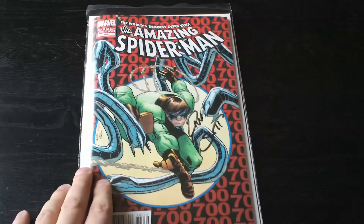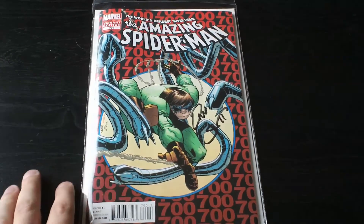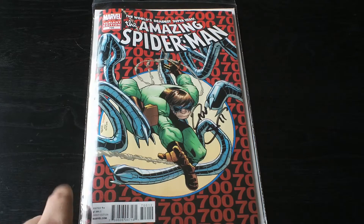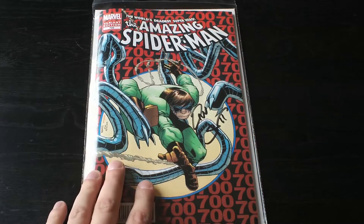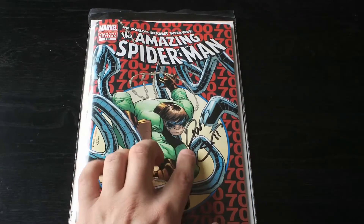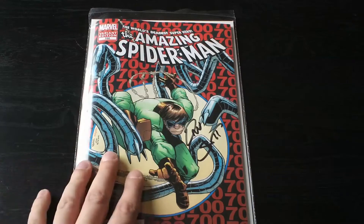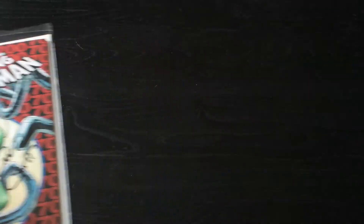Another book I want to show, which was pretty cool — over at Midtown Comics, the one on Fulton Street, not the main one in Times Square — I got the variant edition of Amazing Spider-Man 700, and I have Dan Slott's autograph. He was there, really nice guy. If you ever get a chance to meet him, really, really cool guy, just all around nice guy — funny.